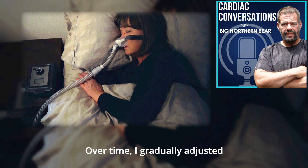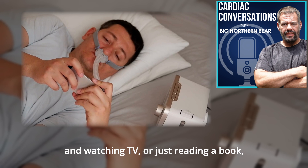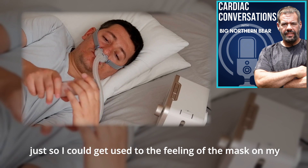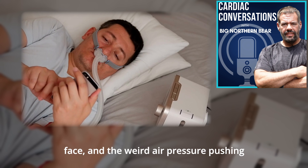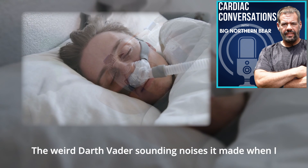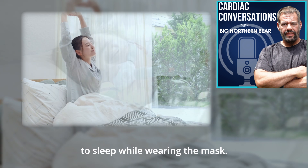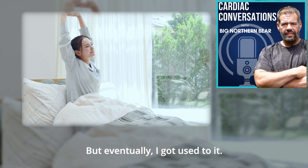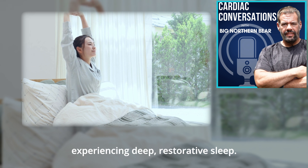Over time, I gradually adjusted to sleeping with my CPAP mask. I made myself wear it while I was awake and watching TV or just reading a book, just so I could get used to the feeling of the mask on my face and the weird air pressure pushing against the inside of my cheeks and chest. The Darth Vader-sounding noises it made when I inhaled and exhaled were entertaining in a way, but they also made it hard to sleep. Eventually I got used to it, and after what seemed like an eternity, I started experiencing deep, restorative sleep.